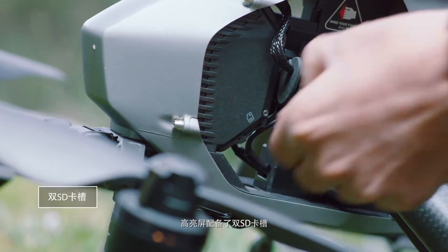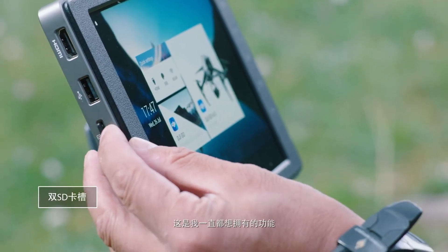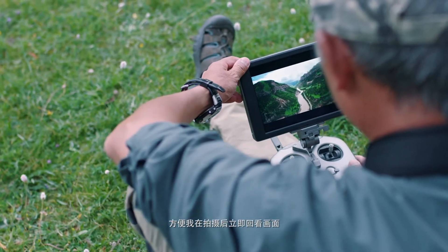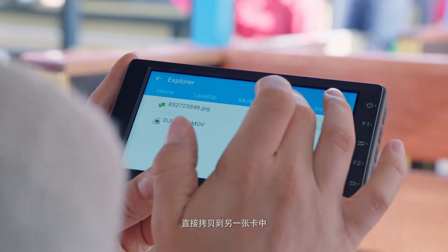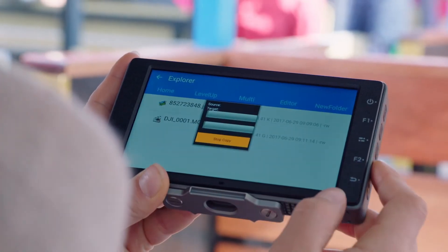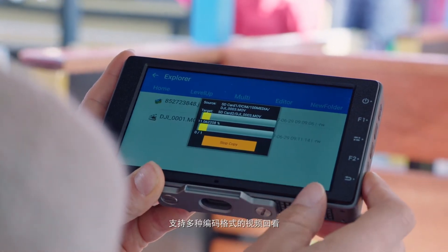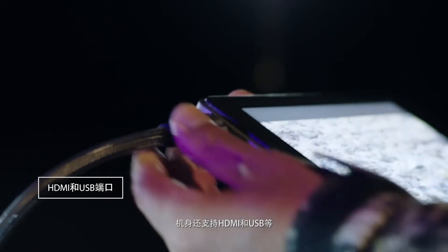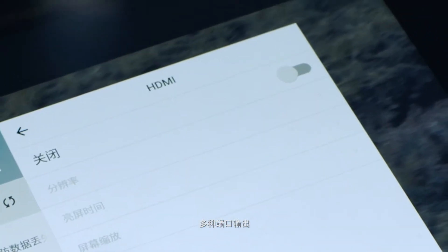The Crystal Sky's dual micro SD card slot design is a professional feature that I've always wanted. I can directly play my footage back on the monitor, and I can copy what I want from one SD card to the other. With multi-format decoding, video can also be output through multiple built-in ports, such as HDMI and USB.